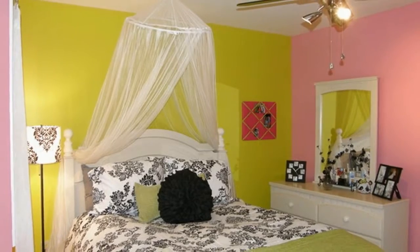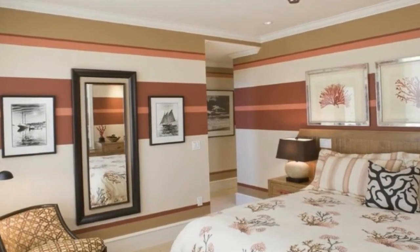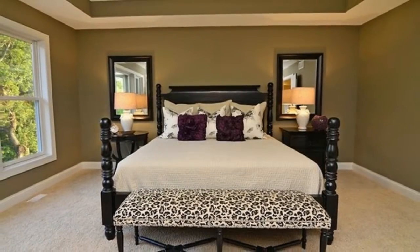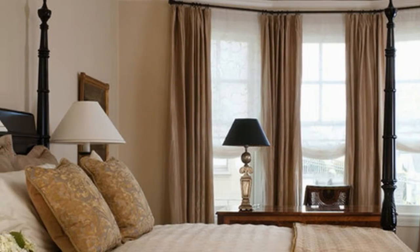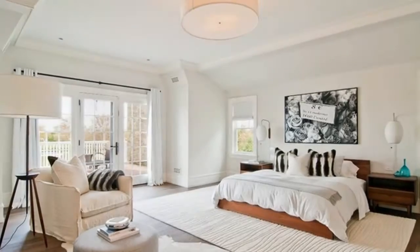Not only for boys and girls' rooms, gray and white painting is also popular for adult or master bedrooms. It works nicely with wooden or pure black furniture. Some other popular paintings are green and brown, which is stunning to match with the black or white furniture set. These bedroom color ideas will offer you refreshing and calm nuance for a complete comfortable resting.